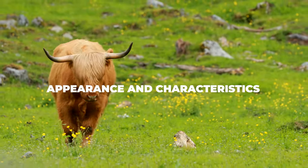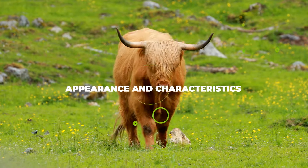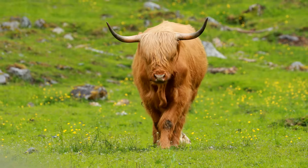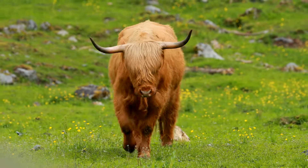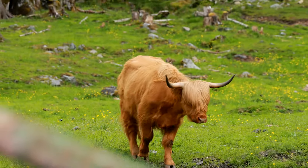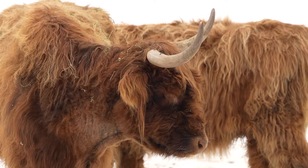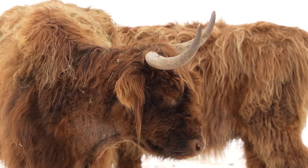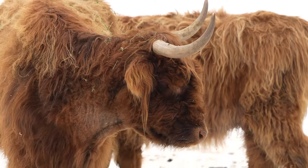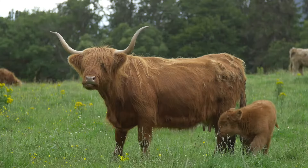Highland cattle appearance and characteristics: these are the main traits Scottish Highland cattle are known for. They have very distinct horns, and their coats are very long, woolly and full — extending over their eyes, shielding their faces and giving them an emo-like look. When it comes to coat colour, the main variations you can expect to find include red, ginger, dun, white, grey, silver, brindle, black, yellow and tan.